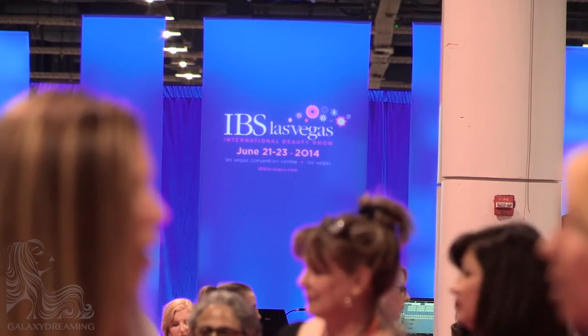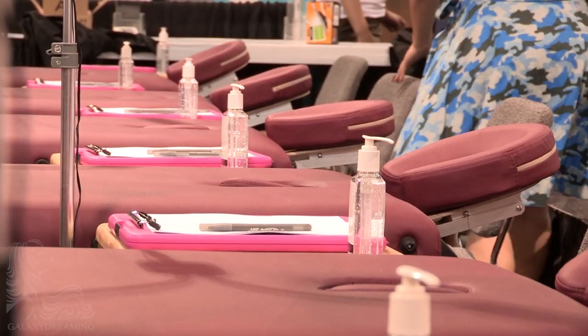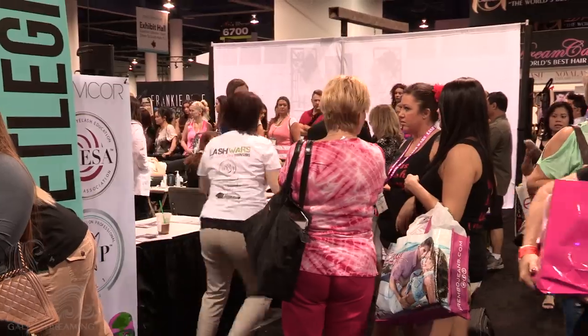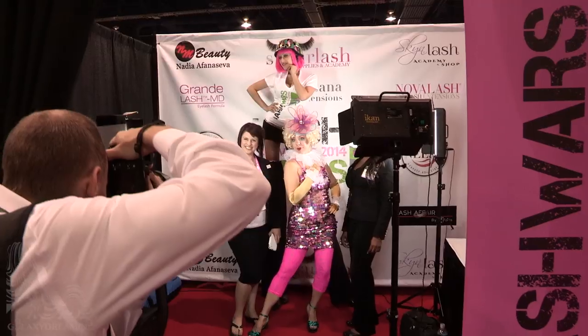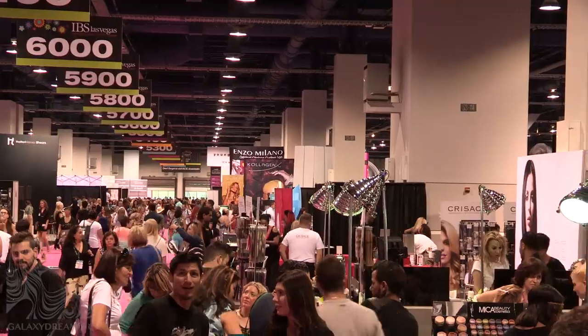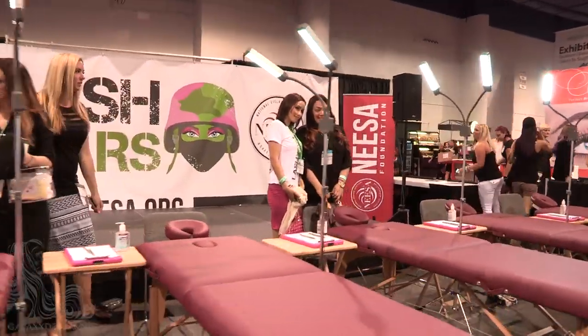The first day of the International Beauty Show has opened and at the Lash Wars booth the tables are ready, the judges are waiting, and Tia Luttrell and Amber are running last minute errands. Round 1 Classic contestants can be seen waiting for the competition to start. Before the competition begins, contestants have some time to set up their workstations.